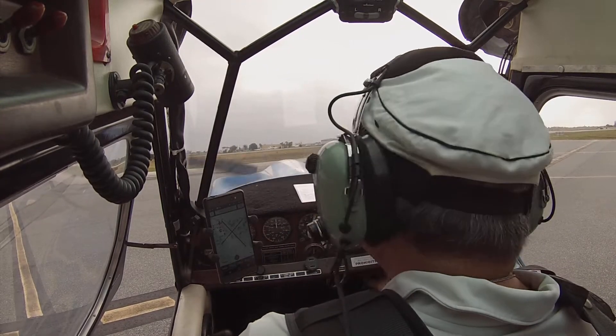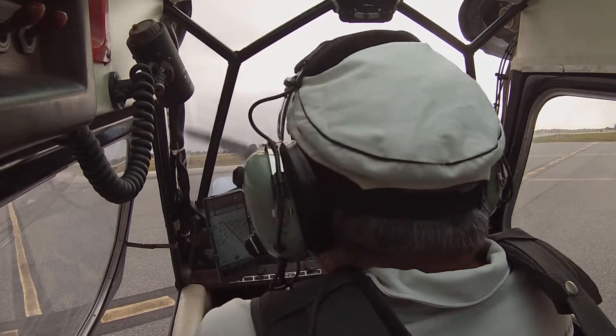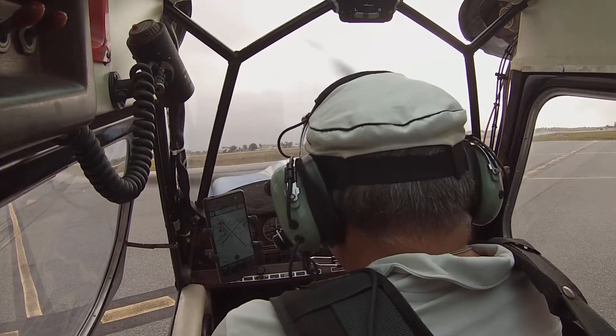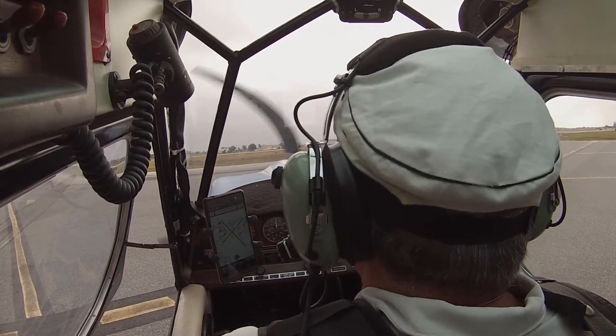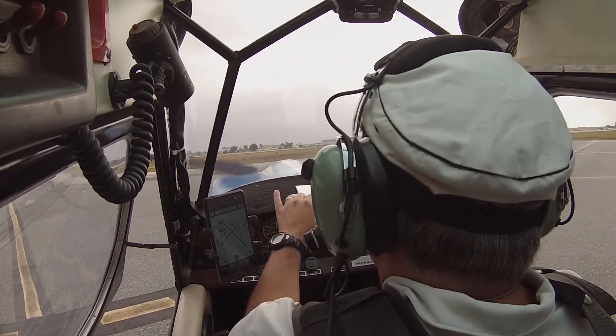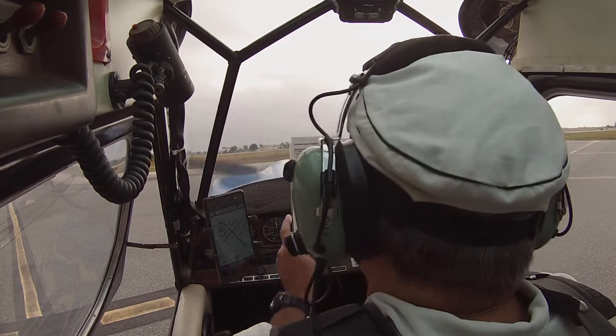That's my leg that you brushed, so don't worry. There you go. Good. Alright, and rudder — give the rudder a little wag. Here we go. Good. Alright. Flight controls. And takeoff briefing.